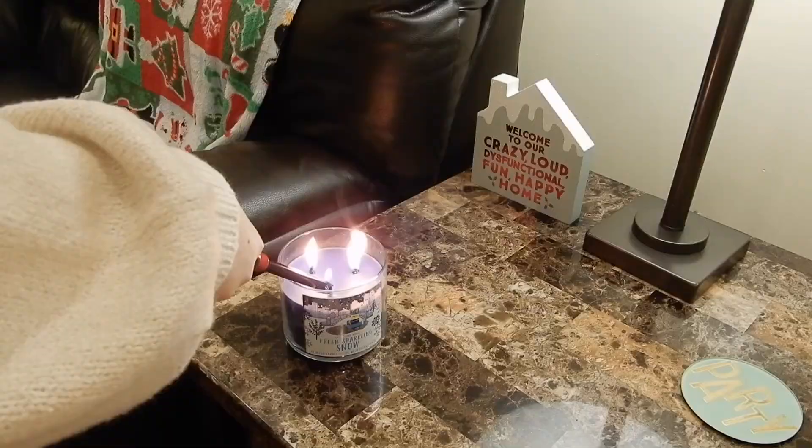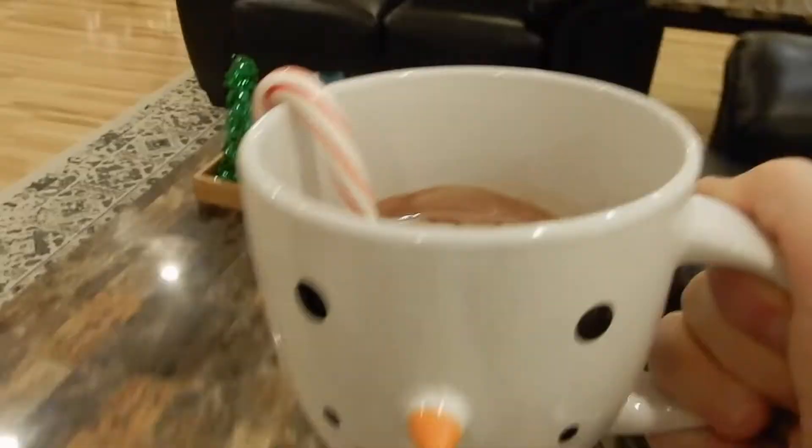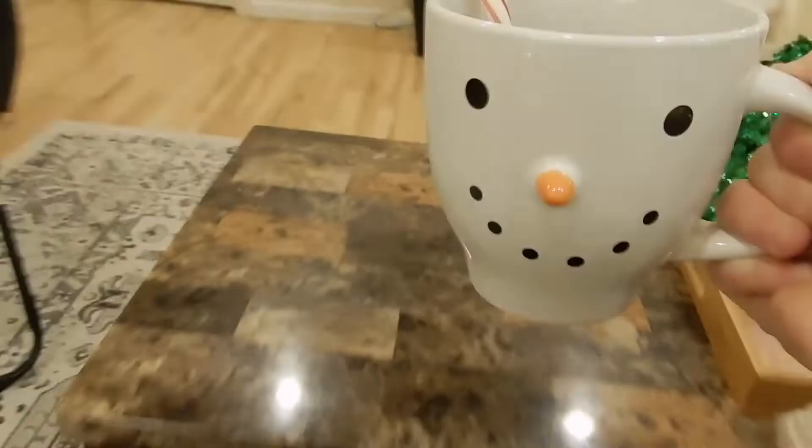Welcome to another Get Ready With Me. This time I will be going out to the bars tonight. I told myself last week that that was going to be my last weekend out, but since I've been very productive and working very hard, I'm going to treat myself and go out.